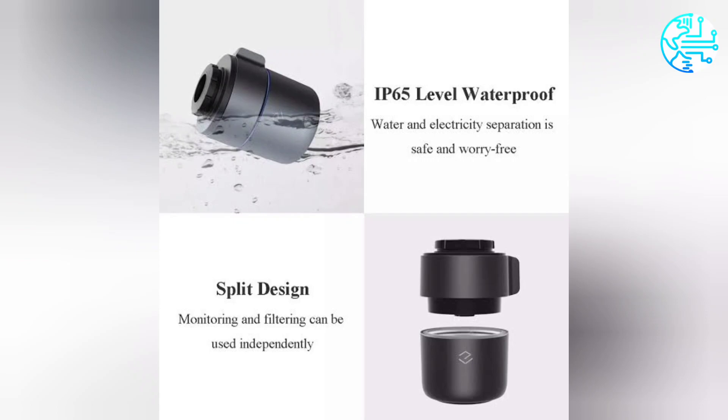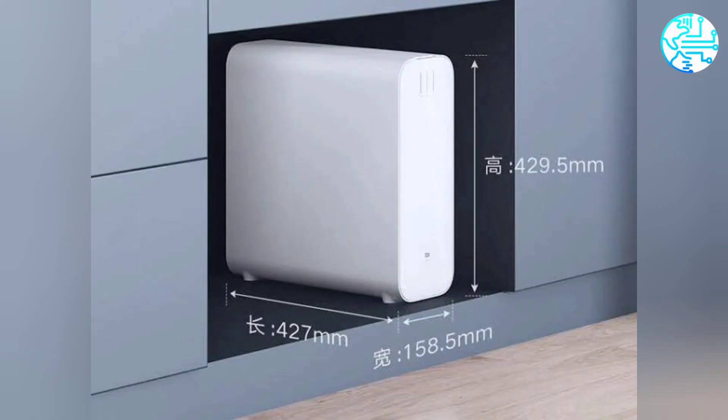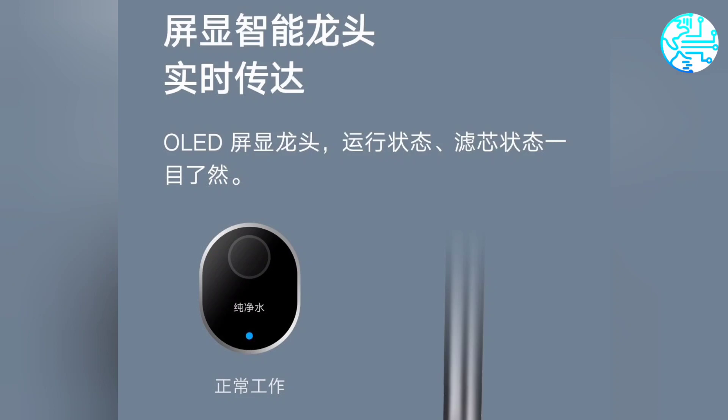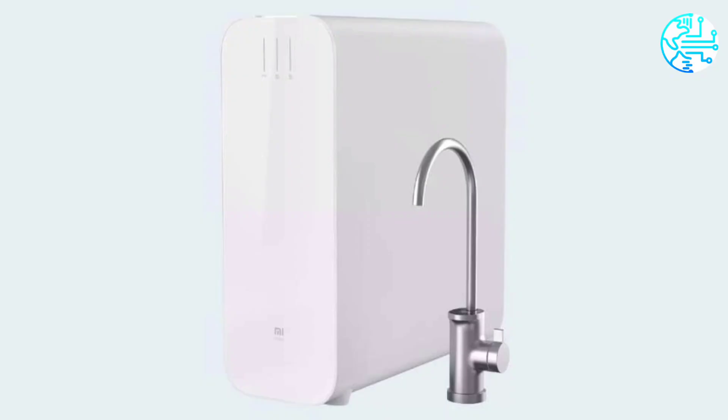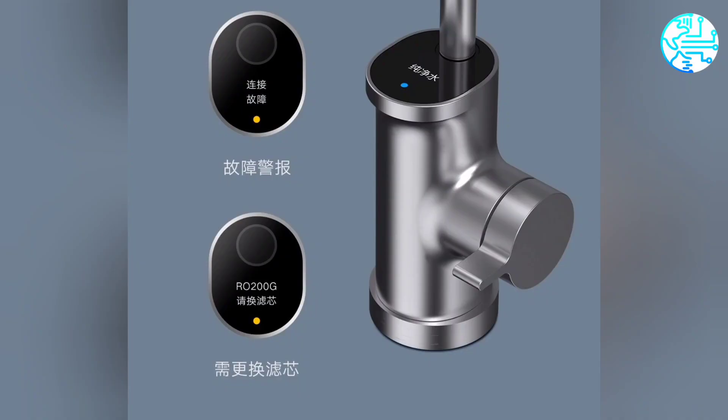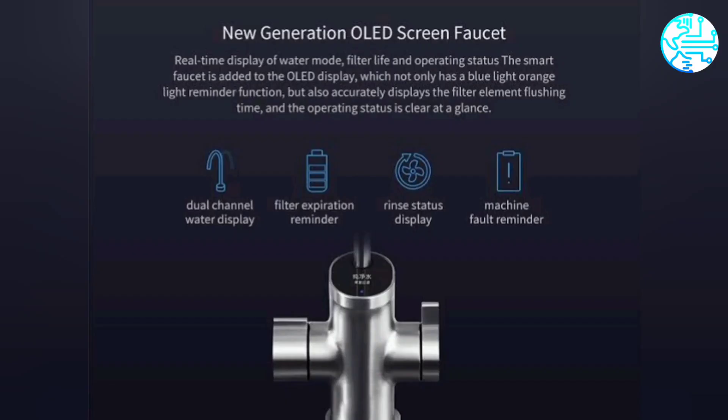The Mi Water Purifier H1000G has a three-stage filtration system that removes rust, bad smell, magnesium, absorbed calcium, residual chlorine, and heavy metals from tap water. The three filters are made of folded PP cotton, pre-activated carbon sheets, row membrane, and inhibitor sheets.